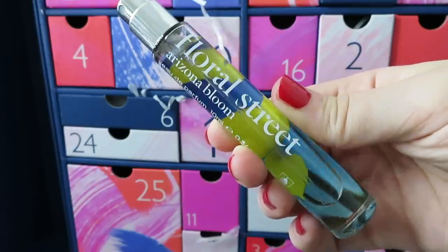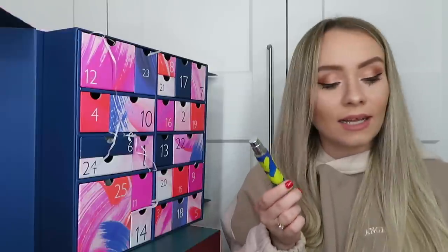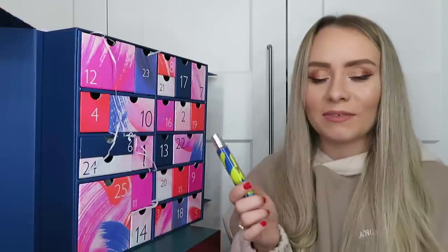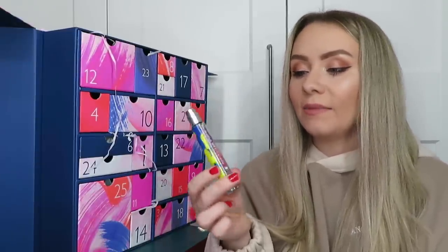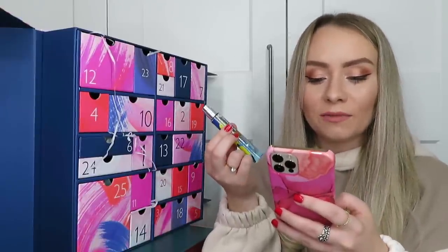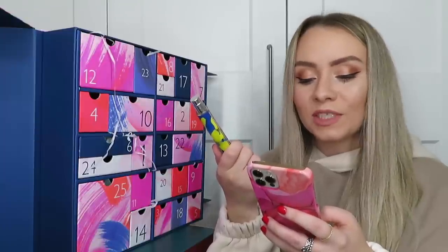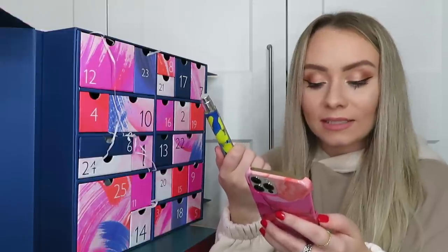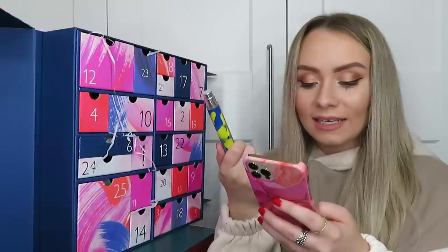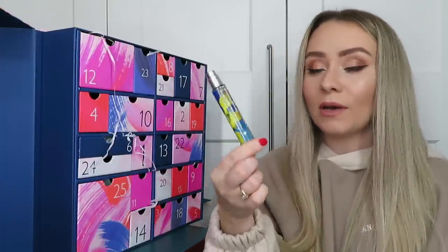Day number fifteen: another perfume from Floral Street, this is the Arizona Blu Eau de Parfum - 10ml, worth £12. I've actually tried this before - it's not really my kind of smell. The website describes it as a dry floral amber, a sense of freedom and happiness. It has subtle sprinkles of Balinese coconut blending with Madagascan black pepper spices and a second-skin feeling of salted woods. It's a vegan perfume and quite a good size for your handbag.